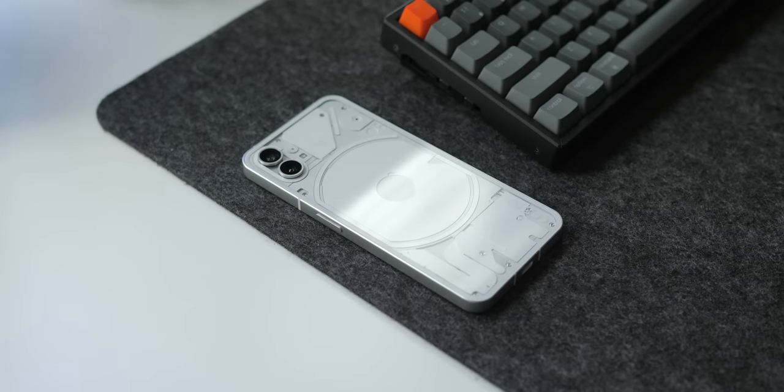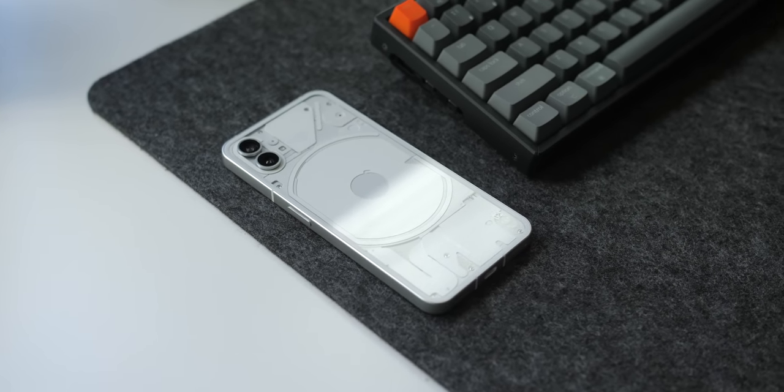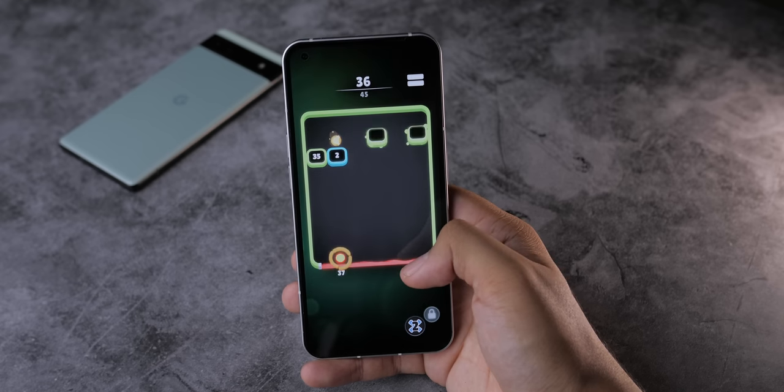Recently, I popped my SIM back into the Phone 1 to give it another run as my day-to-day phone. I'm in the US, I'm on the T-Mobile network, I bought this phone myself, and I'm not running any betas at the moment. I just wanted to throw that out there.